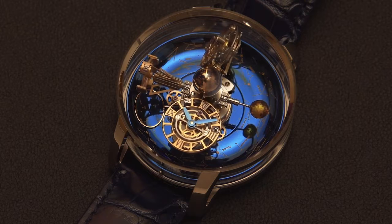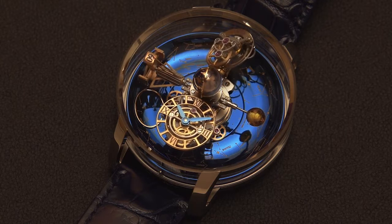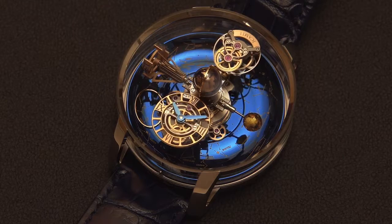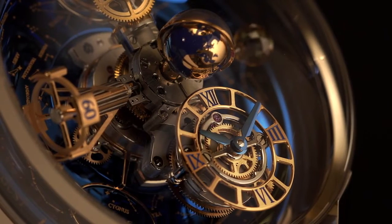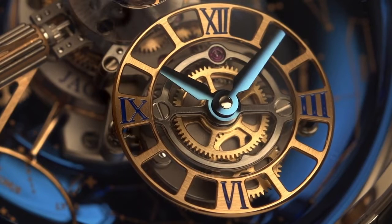Instead of a conventional time display, the Astronomia Sky has four satellite arms rotating constantly over the celestial vault. The UTC time display, along with the other three satellites, completes a full rotation every 20 minutes.